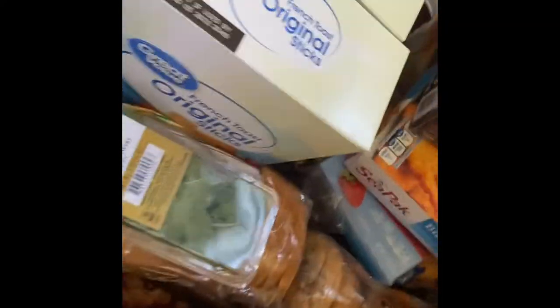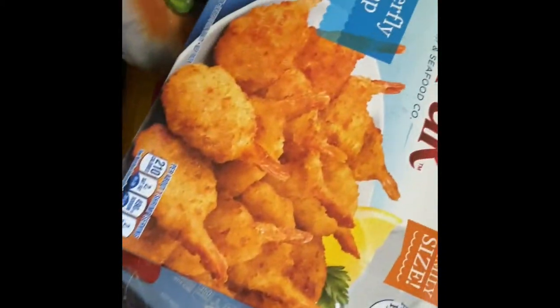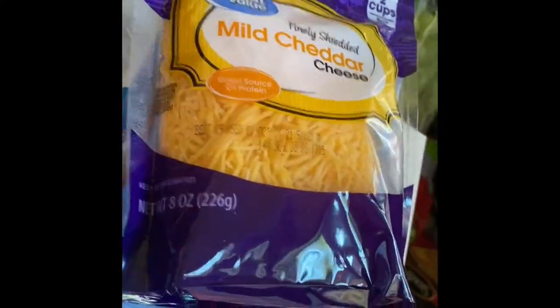Some rice, meatloaf, shrimp, shrimp strudel, cheese taco blend, and mild cheddar.